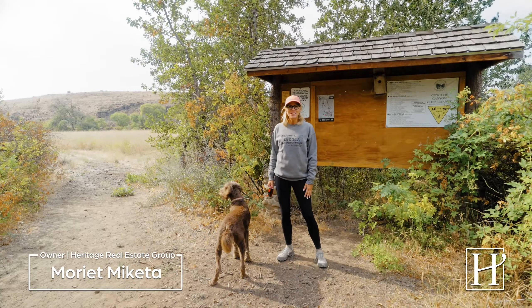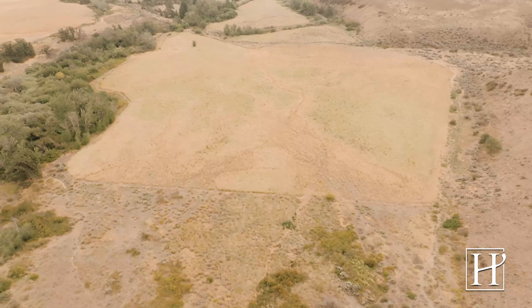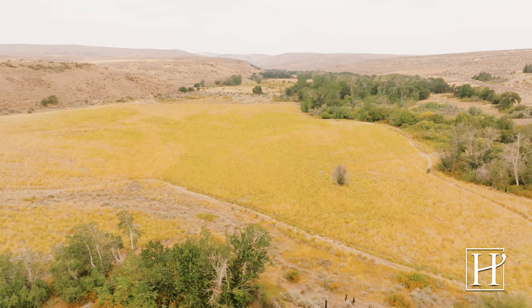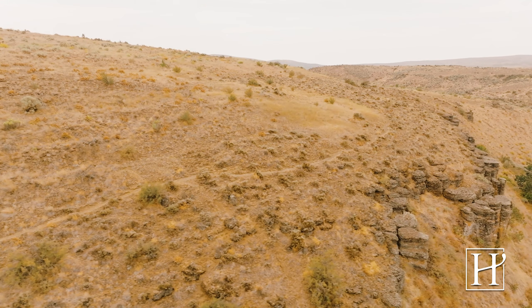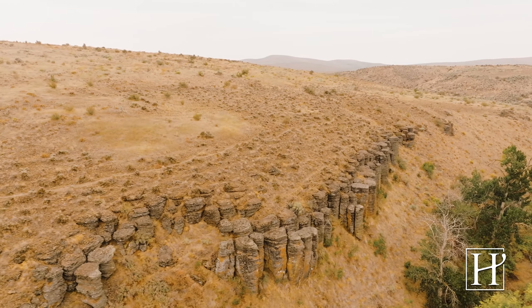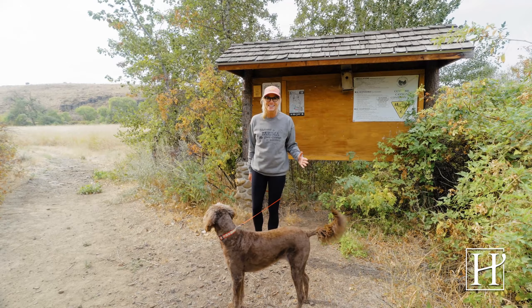In today's episode of Living in Yakima, we're checking out the trail system across the valley. We're starting right here at the Snow Mountain Trail. This is an expansive trail system — I love it here. When you get up to the top, it's a good steep climb, but at the end the views are so rewarding. With 300 days of sunshine, who wouldn't want to be outside in the Yakima Valley?